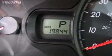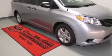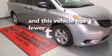Rear curtain airbags, latch-ready child seat anchors, rear seat child-proof door locks, full power accessories, and this vehicle has less than 20,000 miles.